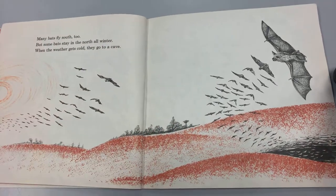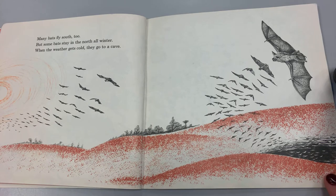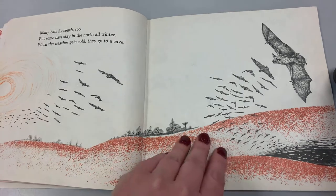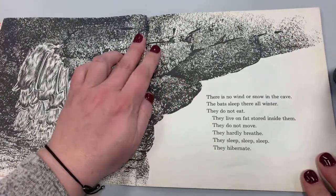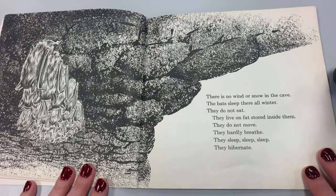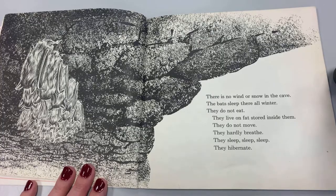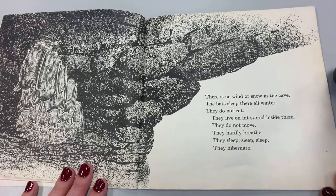Many bats fly south too. But some bats stay in the north all winter. When the weather gets cold, they go to a cave. There's no wind or snow in the cave. The bats sleep there all winter. They do not eat. They live on fat stored inside them. They do not move. They hardly breathe. They sleep. They hibernate.